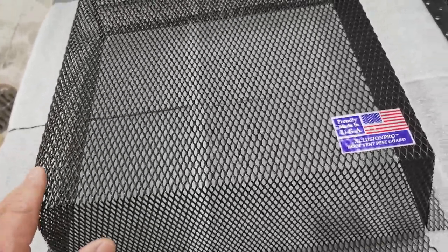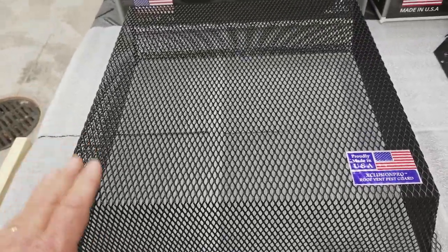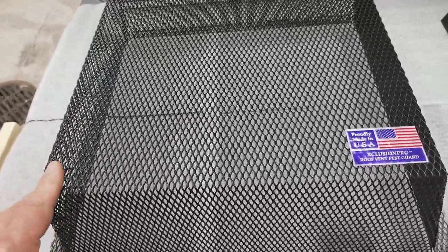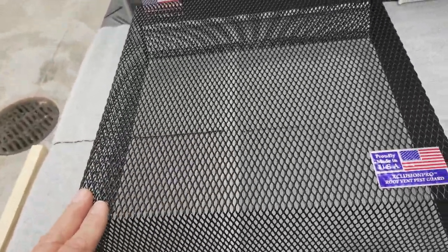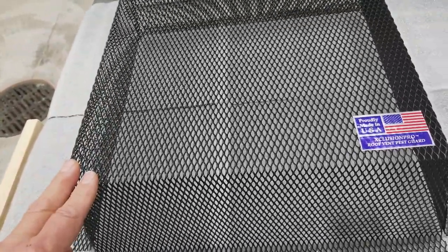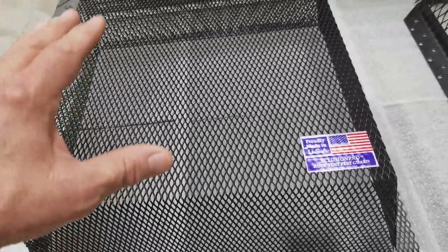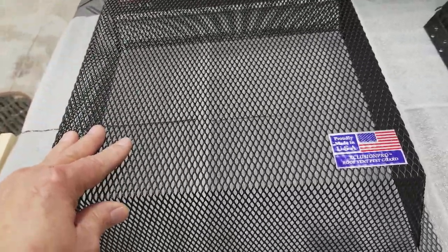It's all one piece, heavy-duty. We do warranty it for the life of the roof, and that warranty is a replacement warranty if you have any problems with it. We're going after primarily keeping insects, bats, mice, rats, flying squirrels, and everything else out.